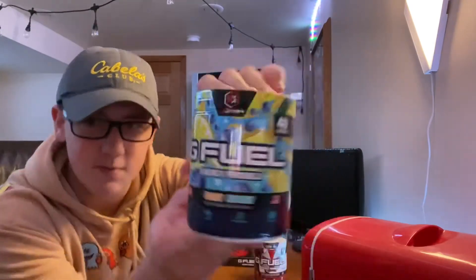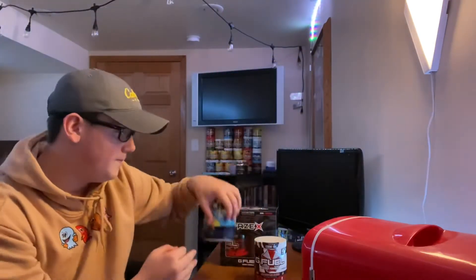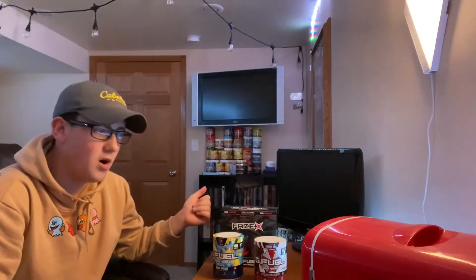It looks gorgeous by the way — the tub just looks so cool. I did get three tubs of this flavor because I'm betting I'm going to like it, if not more than Hype Sauce.